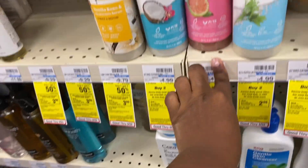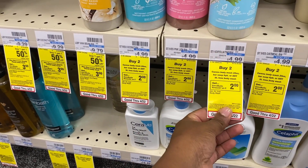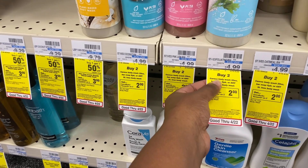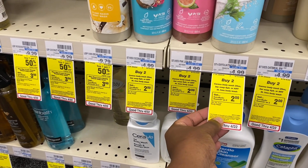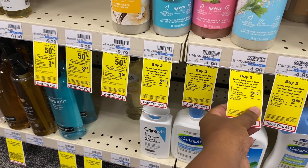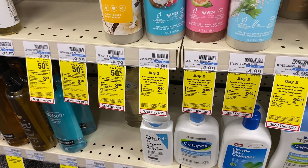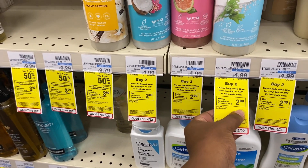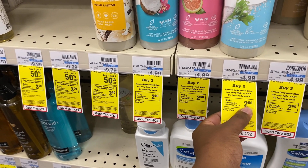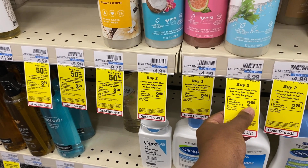The next thing we're going to do is on the St. Ives body wash. We're going to grab two of these. That total is $9.98. I have a $2 off any body wash digital that's going to bring us down to $7.98. We will get back $2, bringing it down to $5.98. And then we also will get back $2 from my Ibotta, making it $3.98 for two, or about $1.50 each.